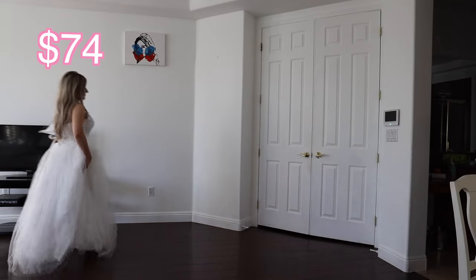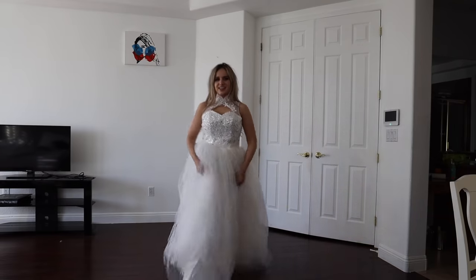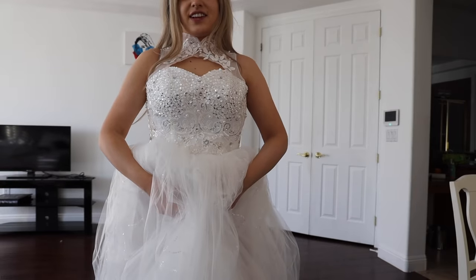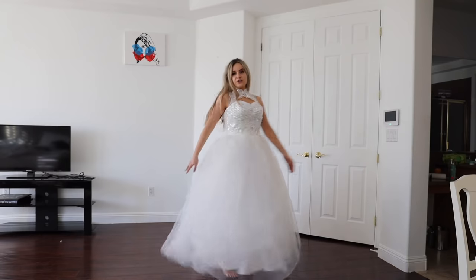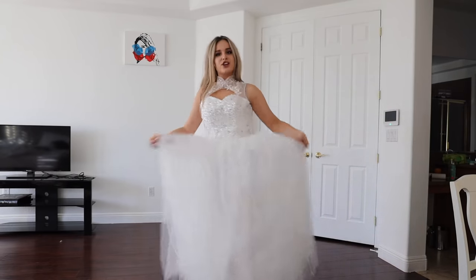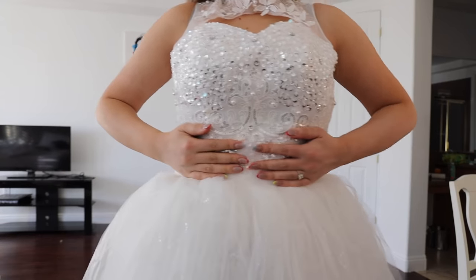Oh my god, there's a little hair on it. There's a hair in it — can you see that? I look like a Twinkie. So this is the first dress. I really like the shape of it, I'm not going to lie. I like how it moves. Let's start with the positives — I really like the rhinestones on the bodice. I think they're really beautiful.